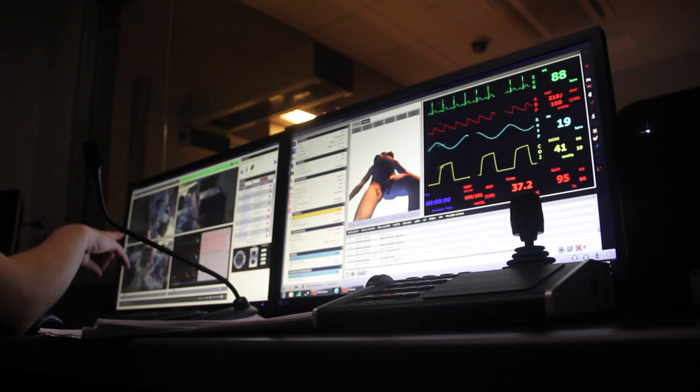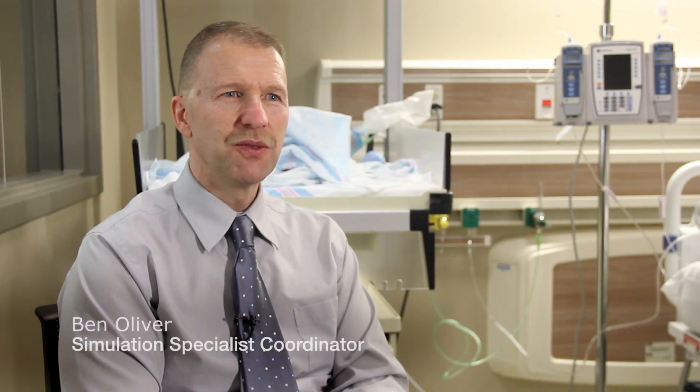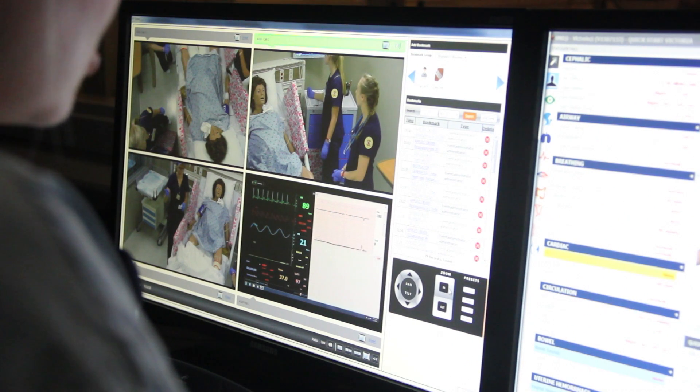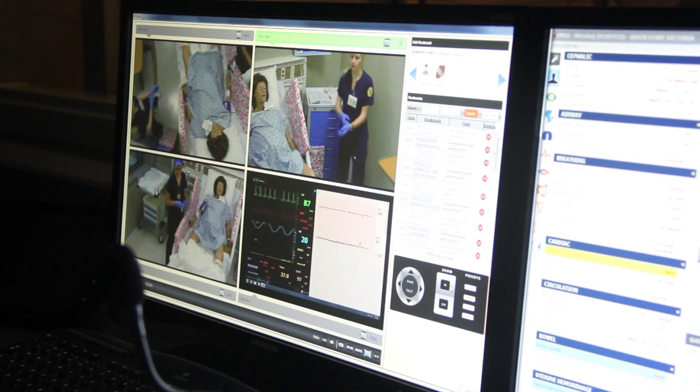Simulation is actually what we would consider utilizing mannequins instead of human beings and bringing them through certain techniques. Someone acts as the voice of the patient and controls the mannequin, and then the students are in here acting as the nurse, caring for the patient in response to whatever the instructor has planned for.